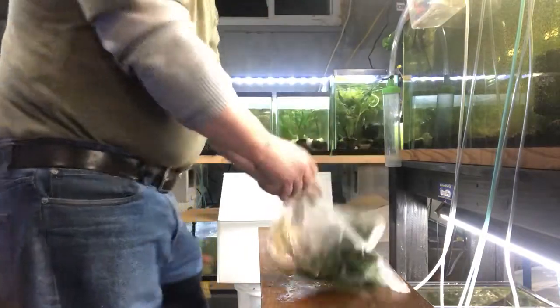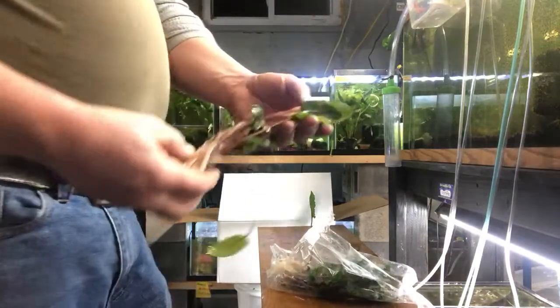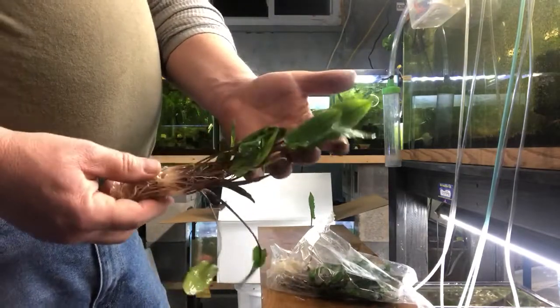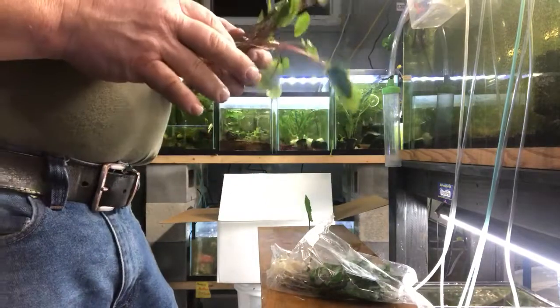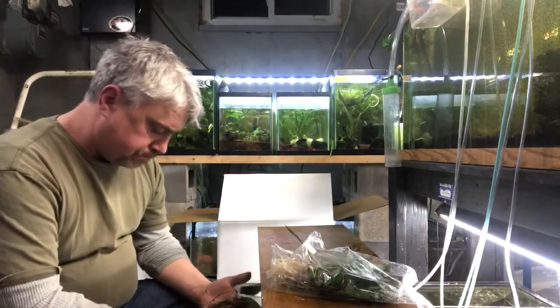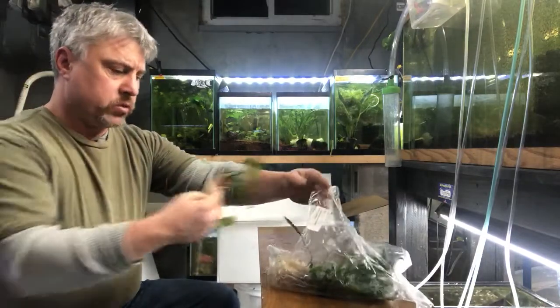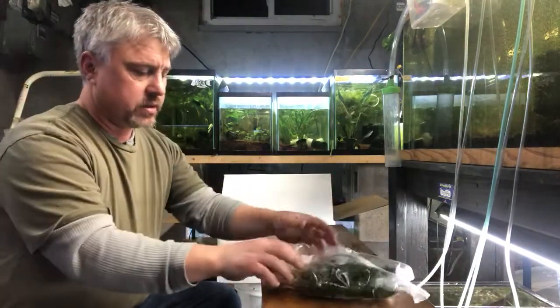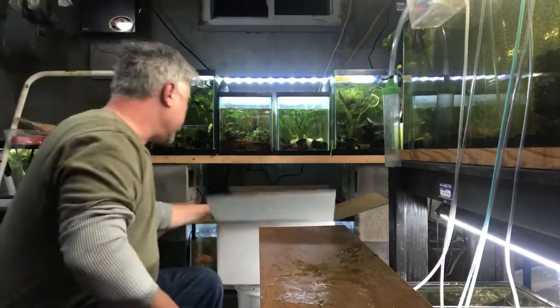Cryptocoryne wendtii green. These are like the red, but the leaves are green. Cryptocoryne wendtii are probably one of the most common, but the reason for that is they're one of the most popular crypts and we do sell a lot of them. Very easy plant, good looking plant in the aquarium. Cryptocoryne wendtii green.